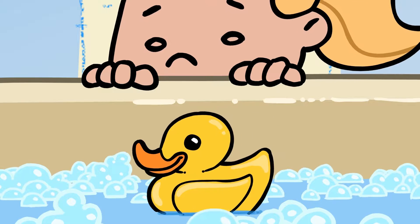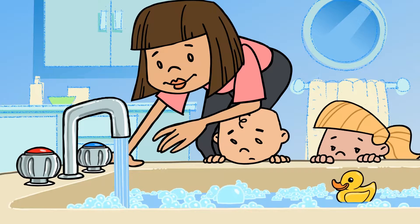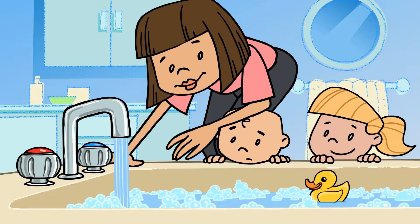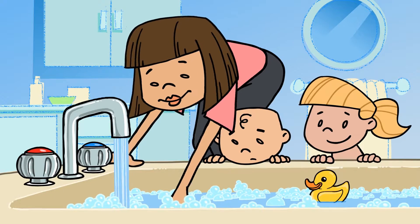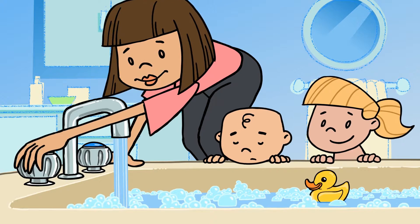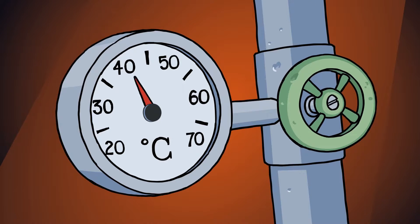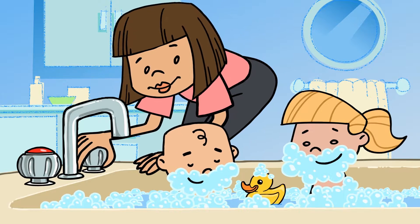The bathroom is another place to keep safe from scalds and burns. Never leave running water unattended and always test the water temperature before you let them get in. A good tip is to run cold water at the beginning and last so it cools the spout. It's best to set your thermostat on your hot water system to 50 degrees maximum to keep risks to a minimum. Always turn taps off tightly so little hands can't turn them on themselves.